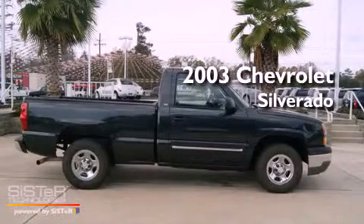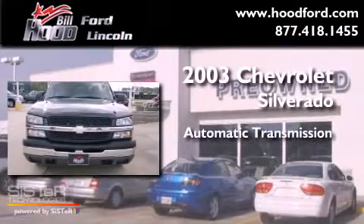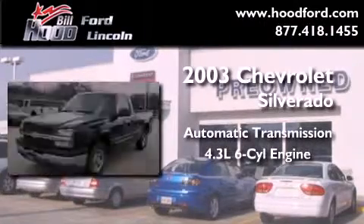This is a 2003 Chevrolet Silverado. This truck has an automatic transmission and a 4.3 liter V6.